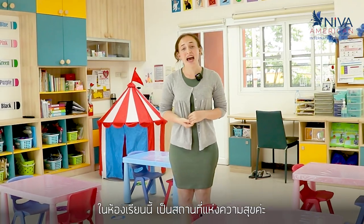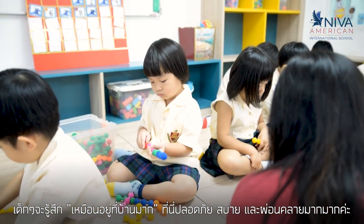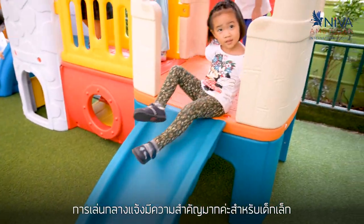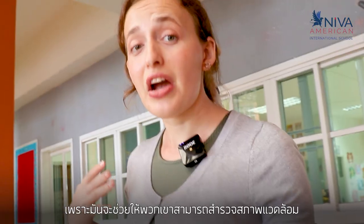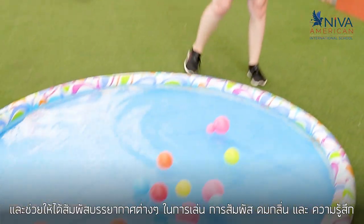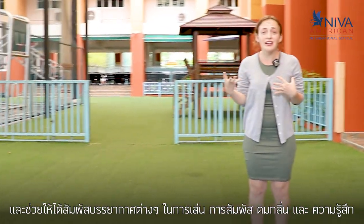Here in the classroom this is a happy place. Students feel very at home here — safe, comfortable, and relaxed. Learning doesn't just take place inside the classroom; we also extend it outdoors. Outdoor play is very important for children because it helps them to be able to explore different environments and have a different scenery. It helps them get their energy out and experience different environments through playing, touching, smelling, and feeling.